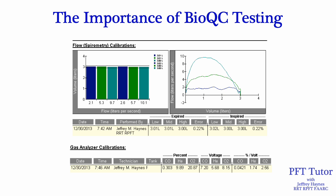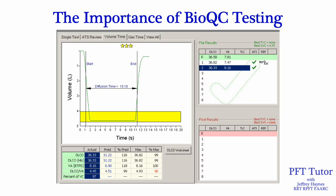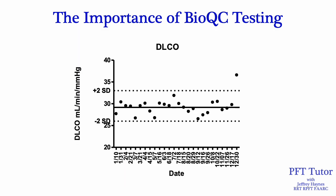Depicted here are the results of cal verification data on a PFT system prior to DLCO BioQC testing. Both the spirometer and the gas analyzers pass calibration verification. Following calibration verification, the BioQC subject performs two DLCO maneuvers — they are both acceptable and reproducible. However, when we put this data into the Levy-Jennings plot of this biological control subject, we see that the DLCO is much higher than the normal range despite passing cal verification and performing the test correctly.